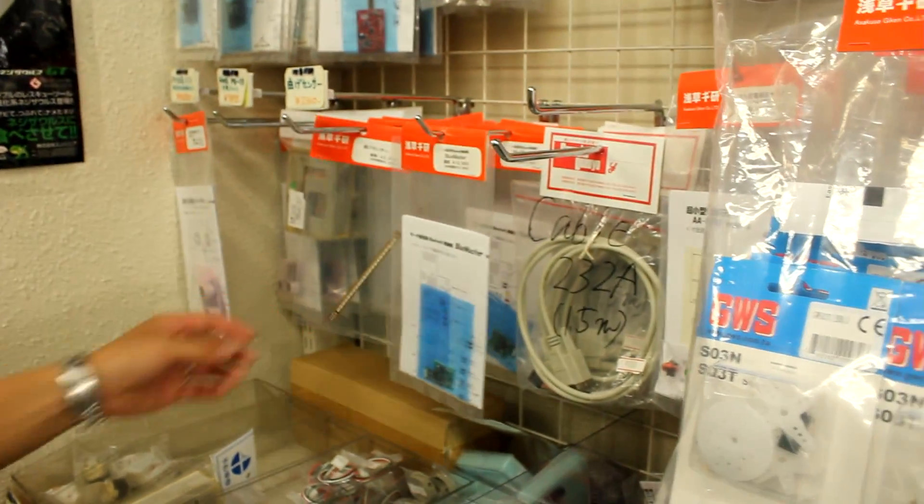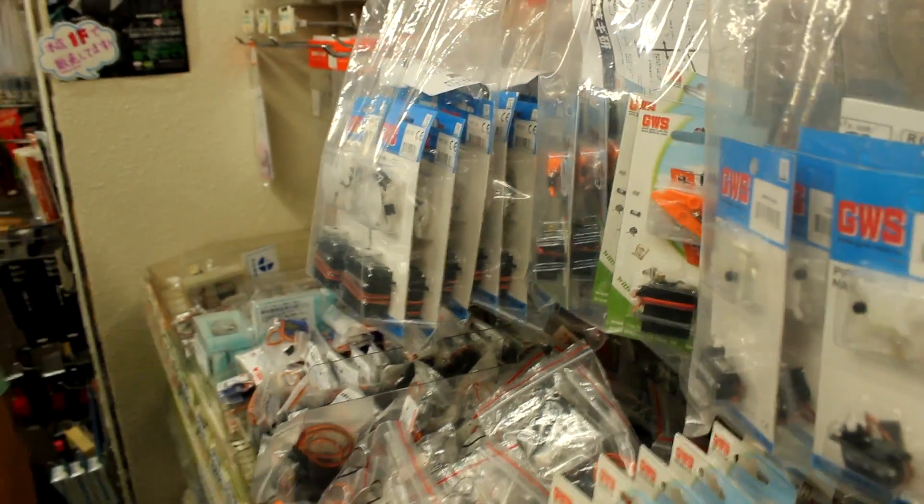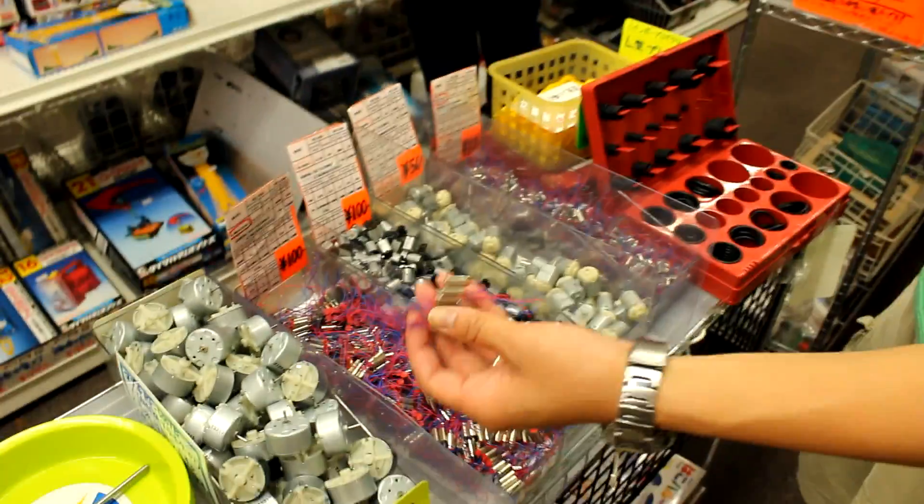You have your sensors, your force sensors, servo kits. These are vibrational motors — you can just pick them up, like 100 yen a piece.